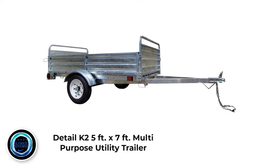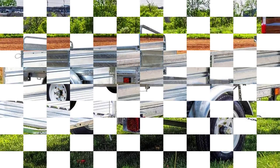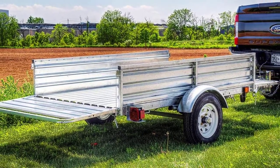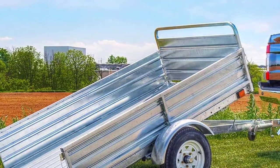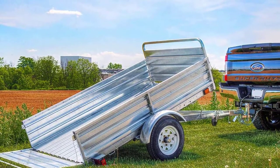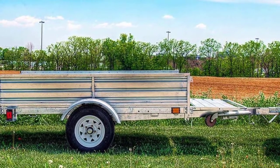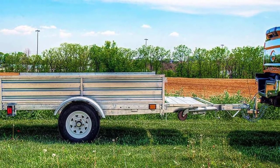Number 4: Detail K2 5ft x 7ft Multipurpose Utility Trailer. If you're looking for the best utility trailer on the market, look no further than the Detail K2 Multipurpose Utility Trailer. It is an incredibly lightweight cart — but don't let that fool you, as this cart is extremely durable and promises to work hard for years after your initial purchase. The cart is made of heavy-duty structural foam, which is both lightweight and resistant to punctures, scratches, abrasions, and other common potential problems.